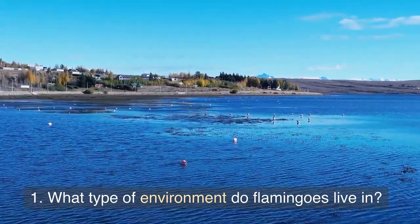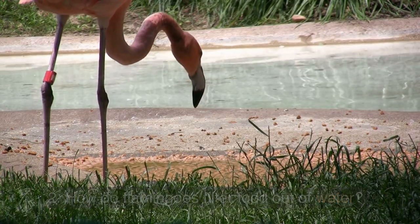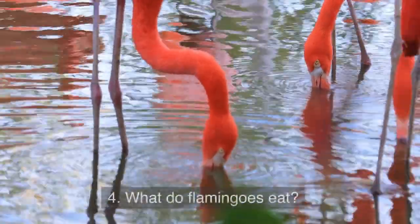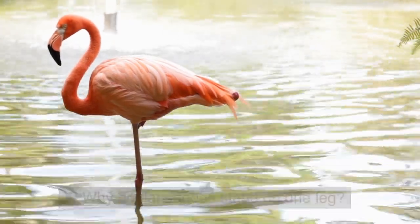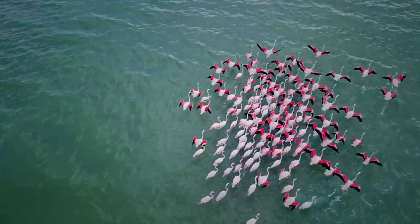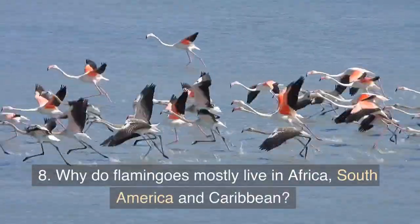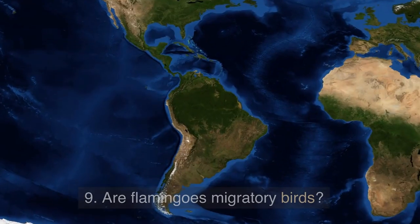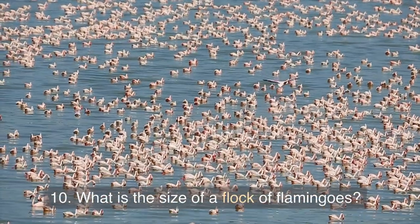1. What type of environment do flamingos live in? 2. How do flamingos filter food out of water? 3. How do flamingos get their pink or orange color? 4. What do flamingos eat? 5. Why do flamingos stand on one leg? 6. Where can flamingos be found around the world? 7. What is the scientific name for a flamingo? 8. Why do flamingos mostly live in Africa, South America and Caribbean? 9. Are flamingos migratory birds? 10. What is the size of a flock of flamingos?